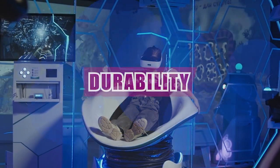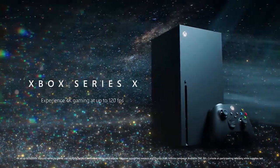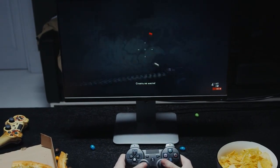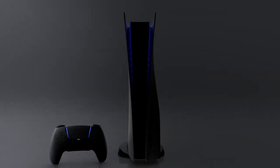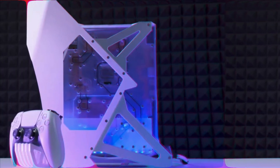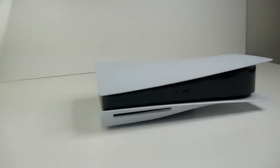When it comes to durability, both the Xbox Series X and PS5 are built to withstand the rigors of gaming. The Xbox Series X boasts a solid and sturdy design with a cooling system that effectively dissipates heat, preventing overheating during extended gameplay sessions, and a robust build quality that ensures it can withstand accidental bumps or knocks. On the other hand, the PS5 also exhibits a robust construction with a unique design. Its large cooling vents and advanced cooling system help maintain optimal temperature levels, and while the PS5's design may be more eye-catching and innovative, its durability is not compromised.